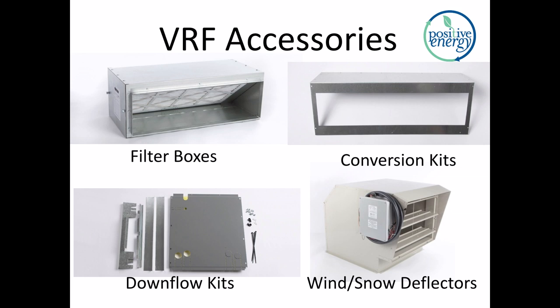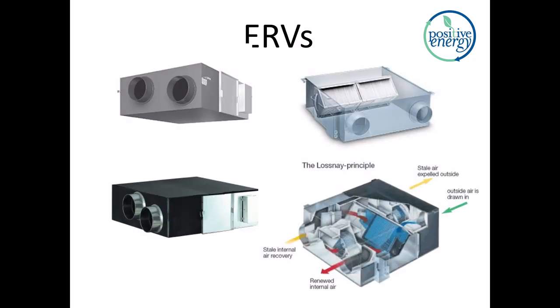There are also a number of accessories that can be added onto VRF systems. Filter boxes are very convenient when using concealed ducted — the alternative would be filter grilles. There's a conversion kit to convert the unit from rear entry to bottom entry, depending on the application. You can flip some of these units over using a downflow kit. There are also times where you'll need wind deflectors and snow deflectors on the outdoor unit. There are ERVs that integrate directly with this equipment — the controls link them — and there are also dedicated outdoor air systems in this product space.